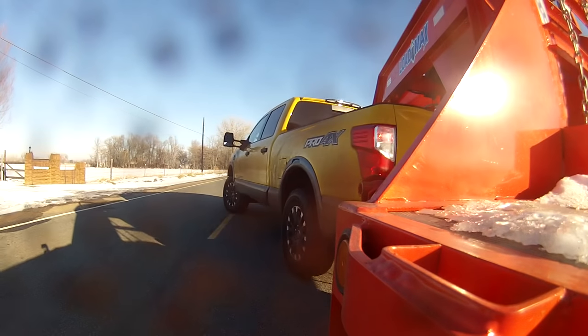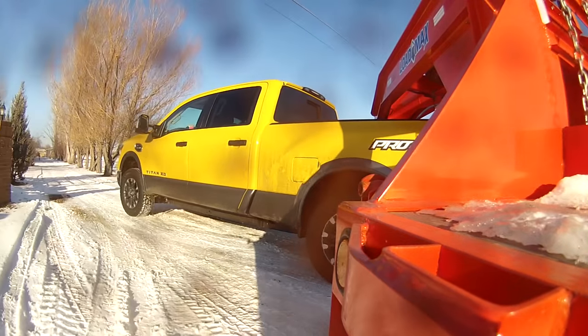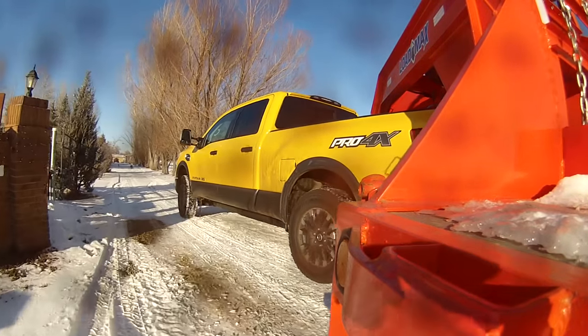Did you like this truck? I like this truck — I could buy one of these. I could drive one of these and still have my one-ton Cummins on the side.